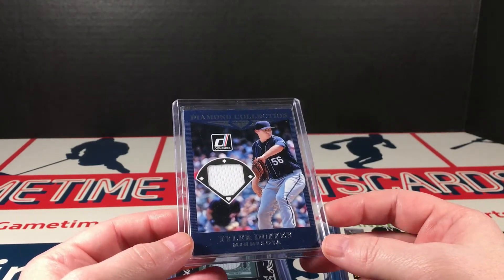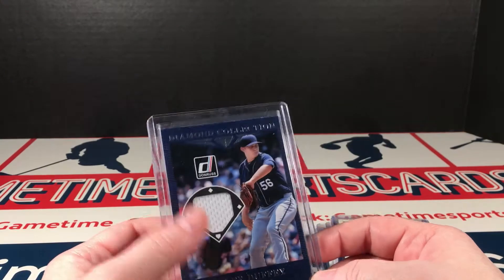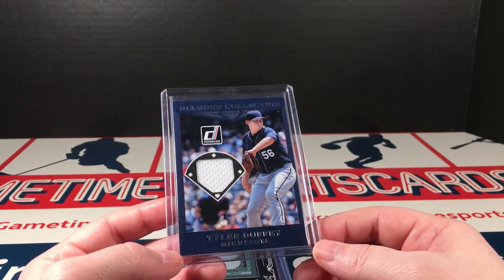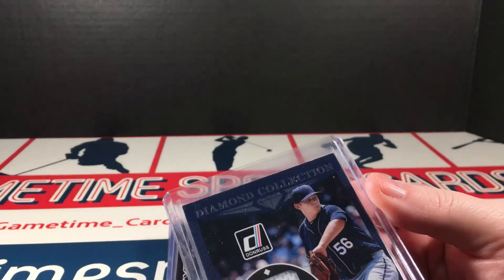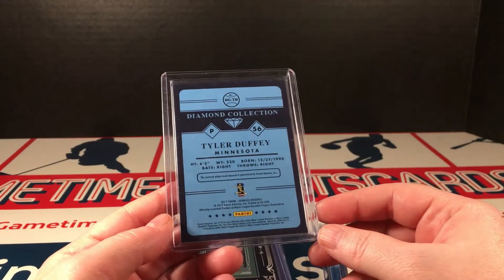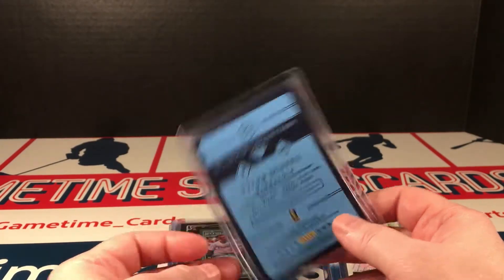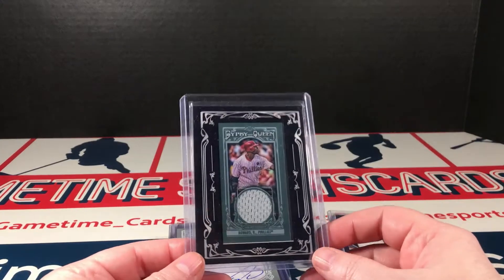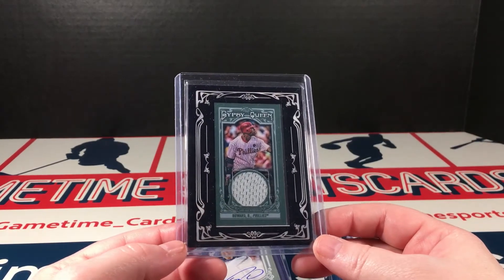Tyler Duffy diamond collection jersey — this series, people did not receive it well. The cards did not hold up well; they have a lot of wear on them. There are a couple of good names in here but most of this series of relics is kind of blah. This is what I thought was pretty neat — some Gypsy Queen stuff.